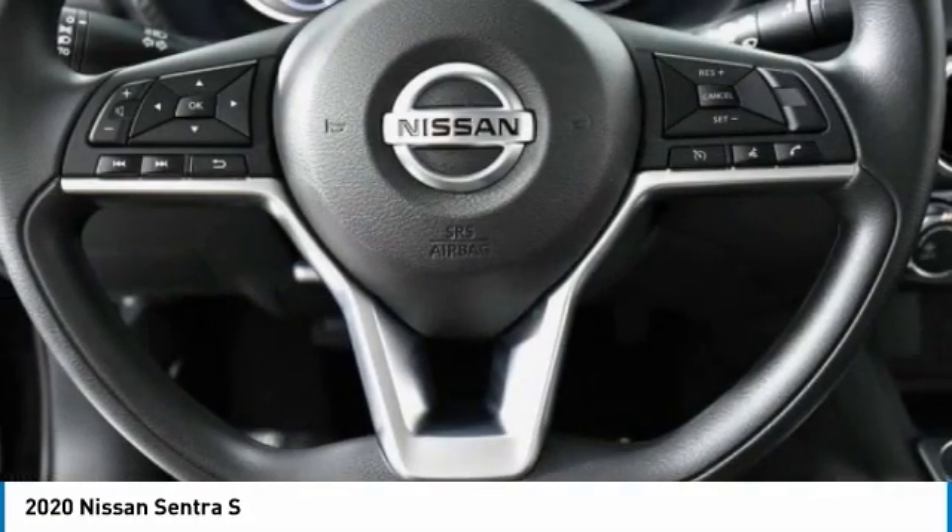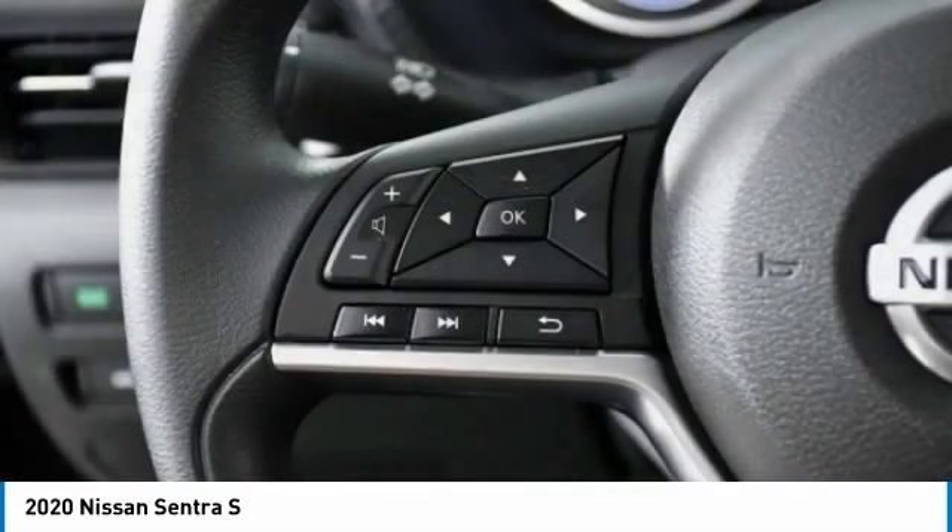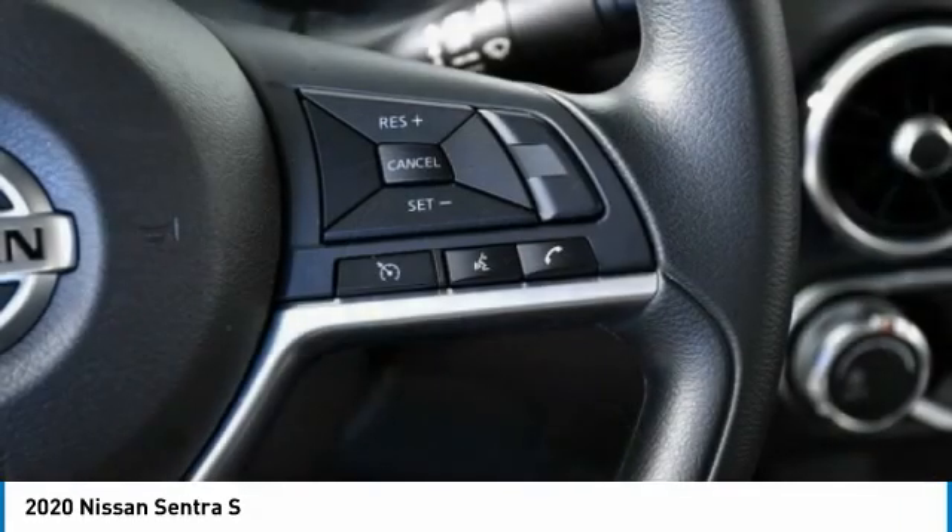Here are some of this vehicle's great options: Brake Assist, Traction Control, Stability Control, Engine Immobilizer.